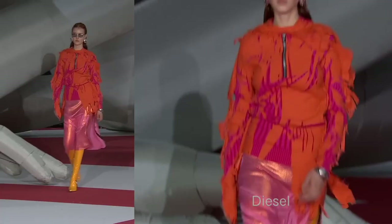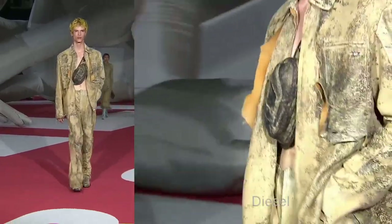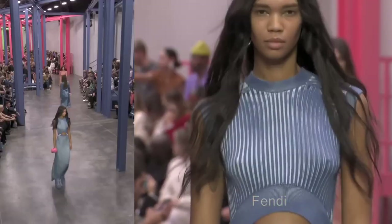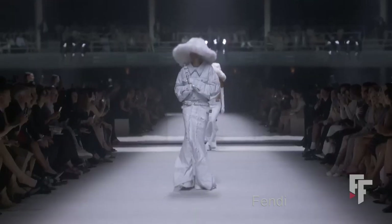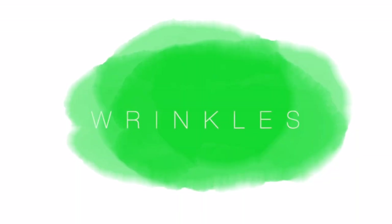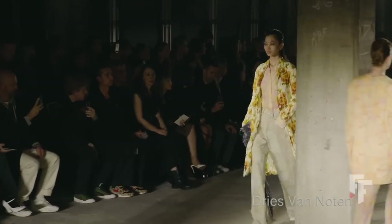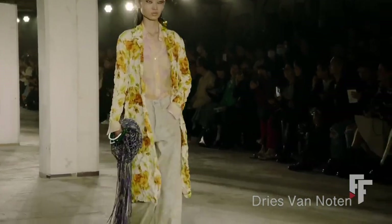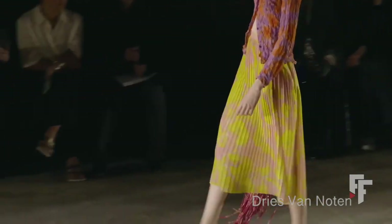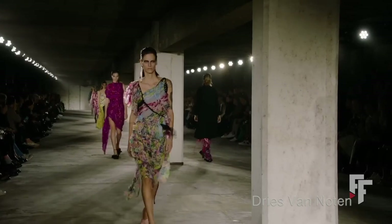We even see blazers coated in paint that then crack. I'm not sure how wearable that is. One show even had cemented shirts that were crumpled — a visual presentation but hard to imagine wearing. We see a lot of very crumpled things in Dries Van Noten, Versace, Burberry, and N21 — many shows had this un-ironed feel. This is perfect for anyone who is lazy and doesn't want to iron their clothes.